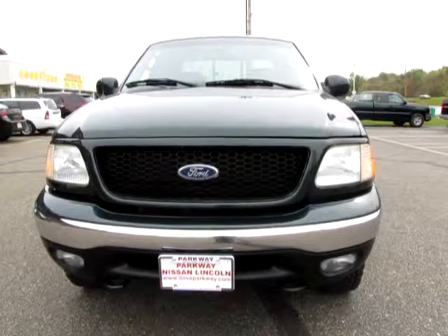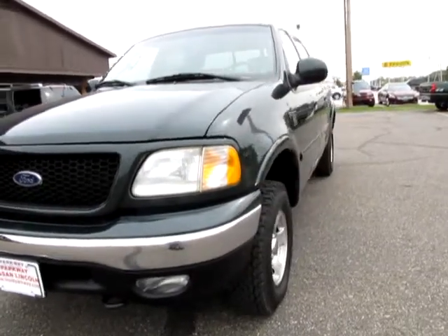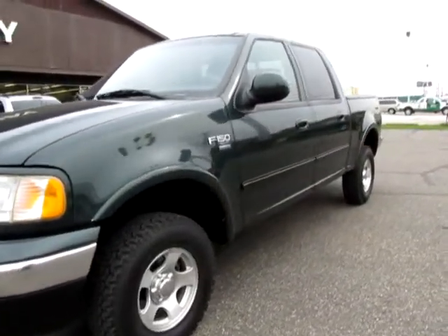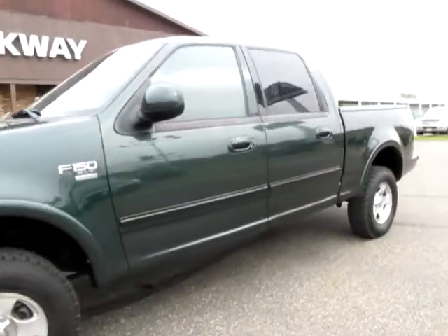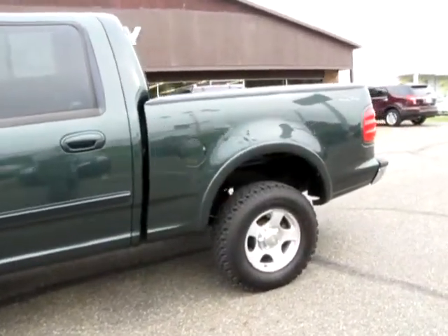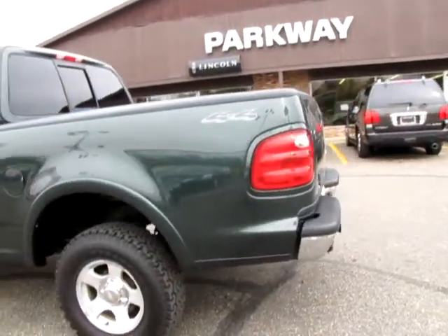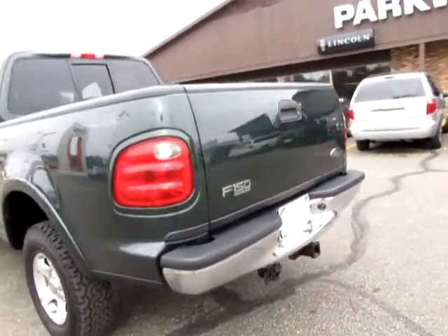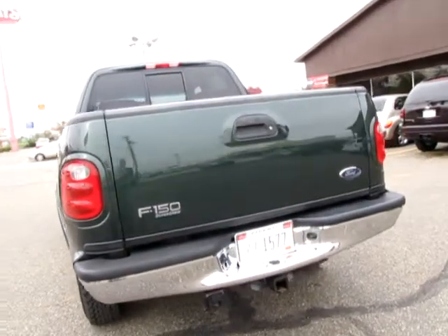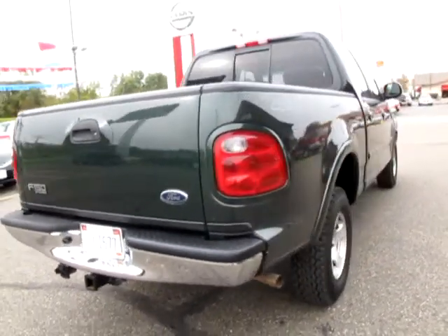Welcome to Parkway Nissan Lincoln. Are you looking for a vehicle that will jump out and smack you in the face saying, 'I am the one'? Well, do not get too close to this 2003 Ford F-150 XLT 4WD SuperCrew cab — only 50,760 miles, bed liner, rear sliding window, power adjustable pedals, V8 powered. Just one bad pickup.